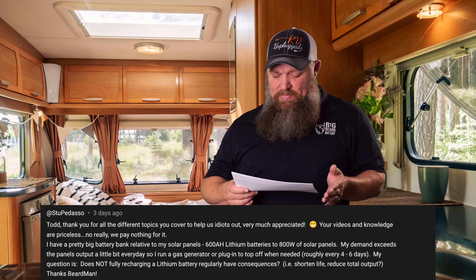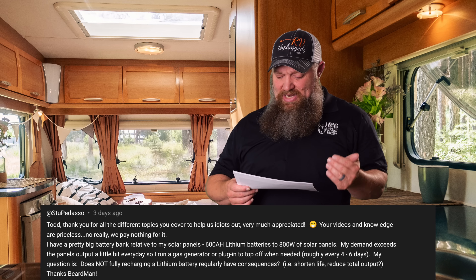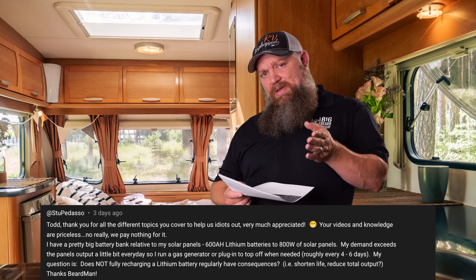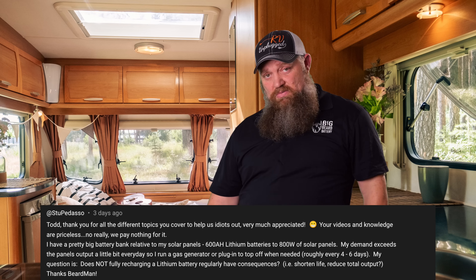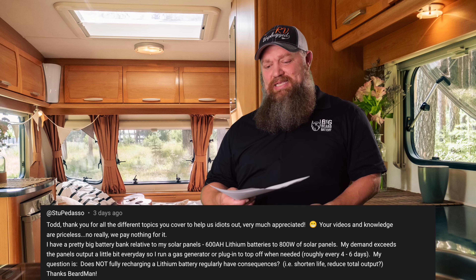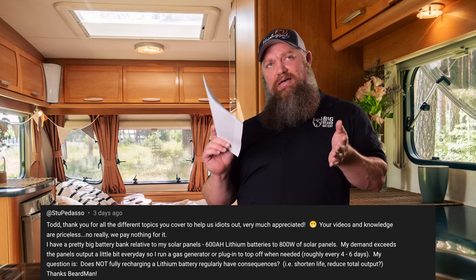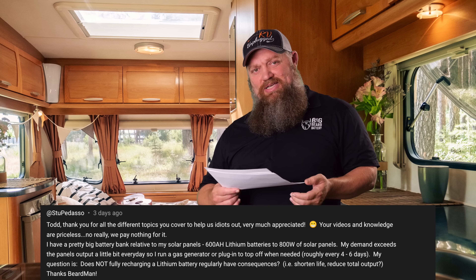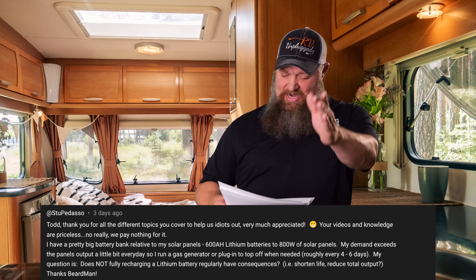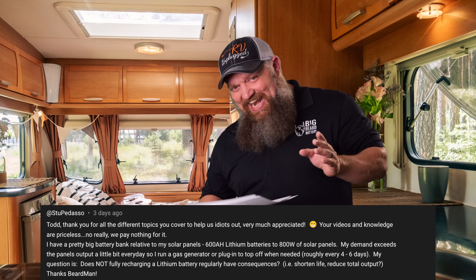His demand exceeds the panel's output by a little bit — he may have a thousand watt demand while the panels are producing 800. So he runs the gas generator or plugs in to top off when needed, roughly every four to six days. You're living off 800 watts and only need to charge every four to six days? Who would love to have that problem? Four to six days — I'd be smiling from ear to ear.